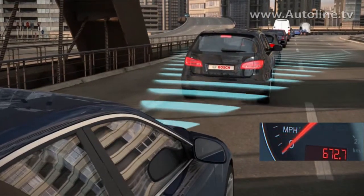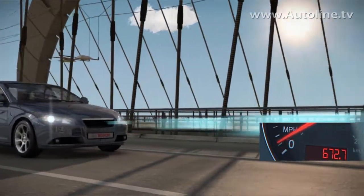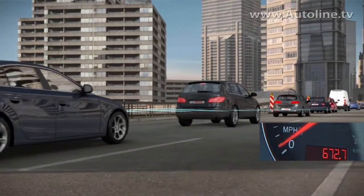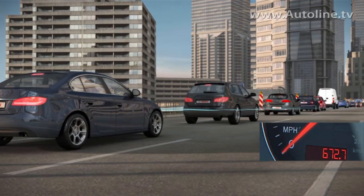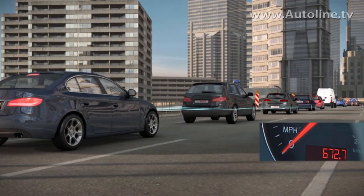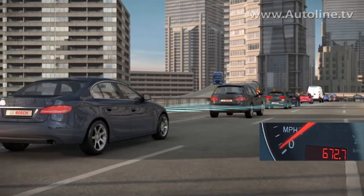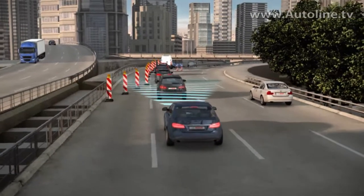So you have a distance-keeping comfort feature and a safety feature. The very special thing about ACC stop and go is that it's capable of bringing the vehicle even to a standstill if the vehicle in front of you stops, like in a traffic jam situation. If the vehicle in front of you stops, you stop behind it, and if the vehicle drives on again, you can go on as well — automatically.